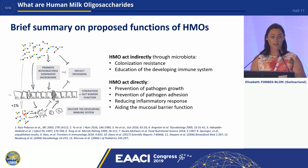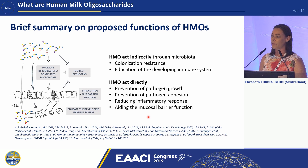In brief summary of a large body of data: HMOs act indirectly through the microbiota for colonisation resistance and to educate the developing immune system. They can promote a bifidobacterium-dominant microbiome. They can act directly on pathogens, just as mucus can. They act on host epithelial cells and immune cells to prevent pathogen growth and adhesion, reducing inflammatory response and aiding mucosal barrier function. This interaction at the very start of life is really important to educate the immune system for a healthy life.